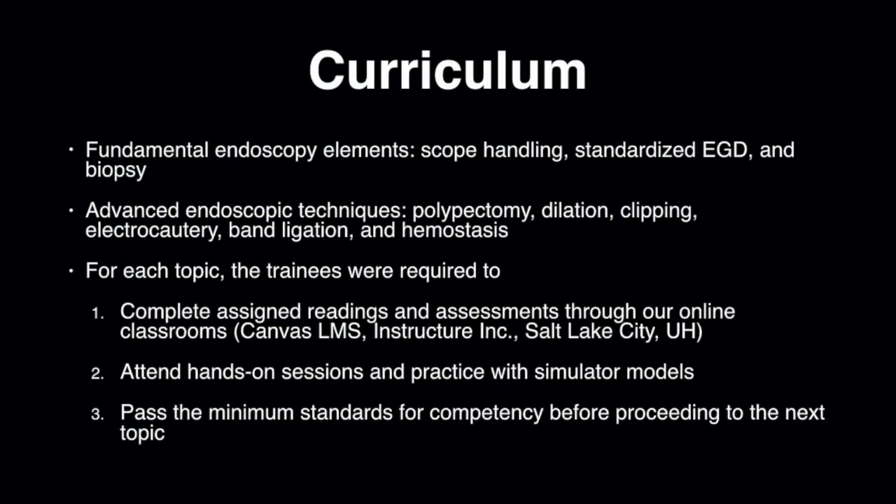Our curriculum covered fundamental endoscopy elements, including scope handling, standardized EGD, and biopsy, as well as advanced endoscopic techniques such as polypectomy, dilation, clipping, electrocautery, band ligation, and hemostasis.